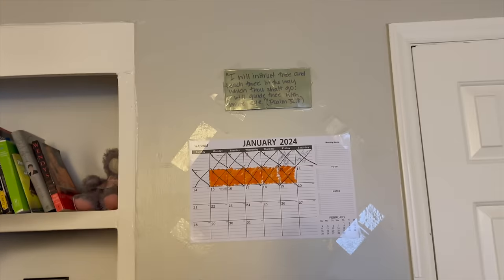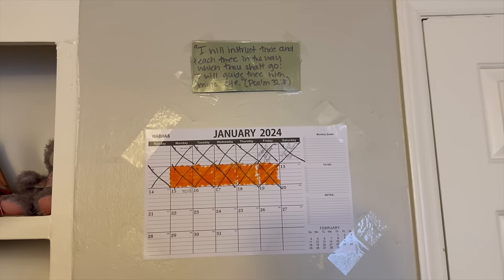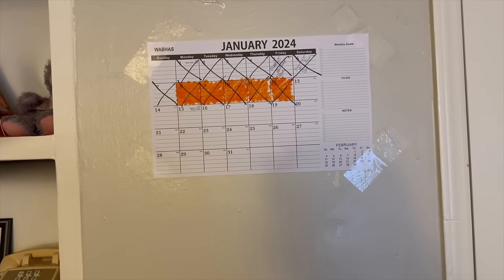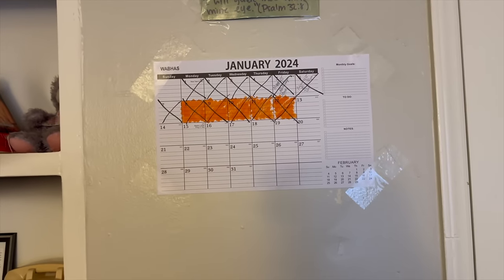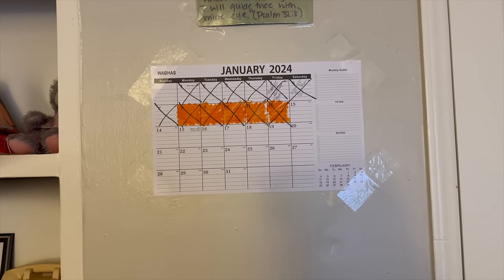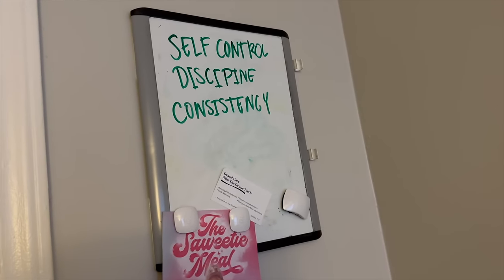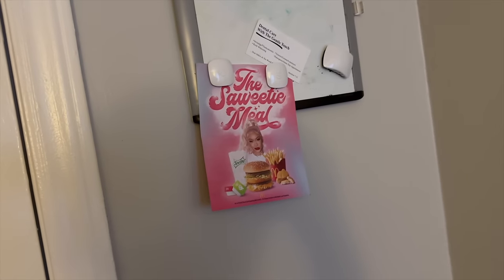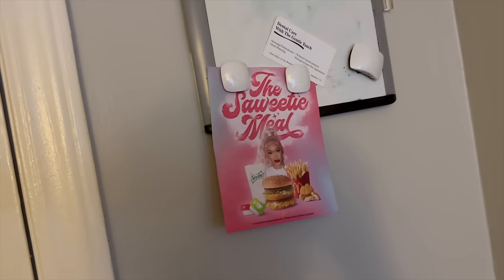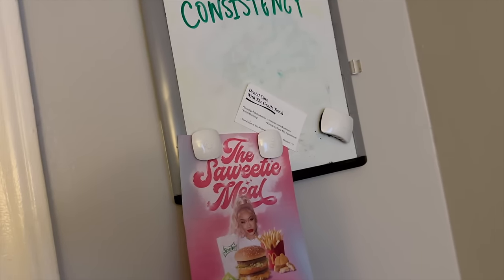And over here I have a scripture — it says, 'I will instruct thee and teach thee in the way which thou shalt go; I will guide thee with mine eye.' Right here I have my calendar. The reason why I colored those in orange is because I did not spend any money eating out for the whole entire week, so I'll definitely be treating myself this weekend. And so over here is my whiteboard — I put self-control, discipline, consistency. That's what I need in order to reach my goals. And right there is a dentist card to remind me of my dentist appointment.